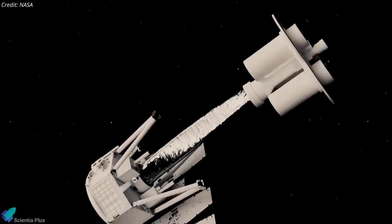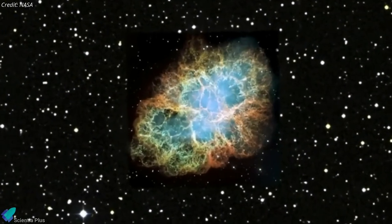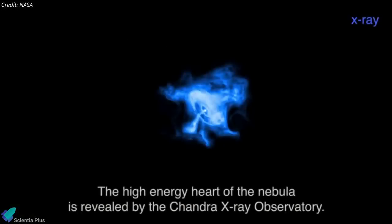The spacecraft's first light operations are scheduled to begin in January, and its first target will be the Crab Nebula, which is the remnant of a dead star.